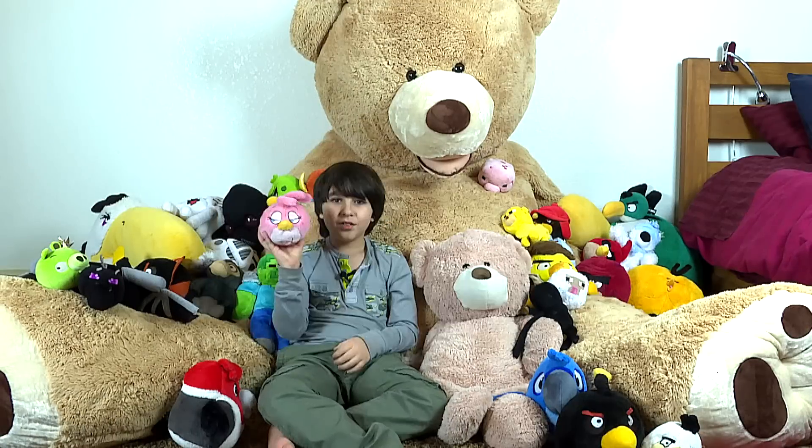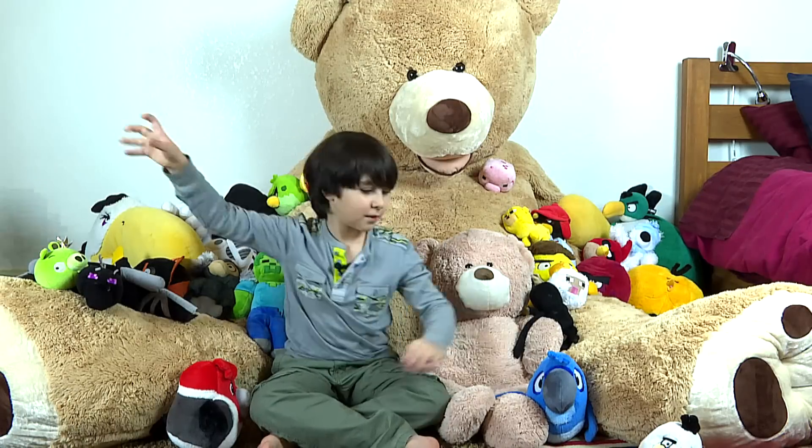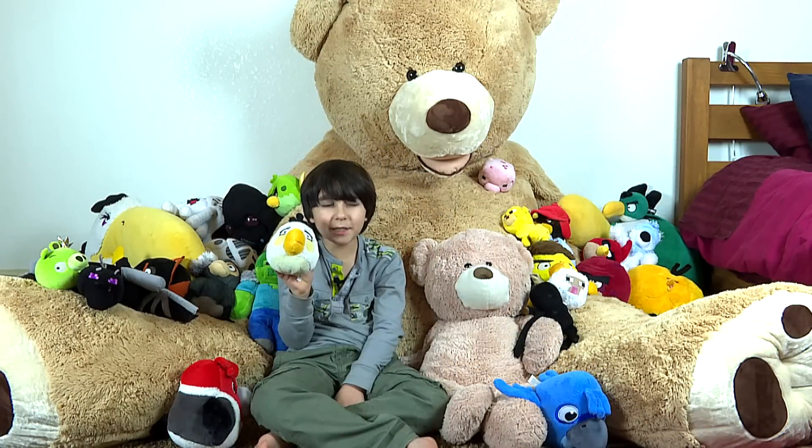This is Stella. This is Bob. This is Matilda.